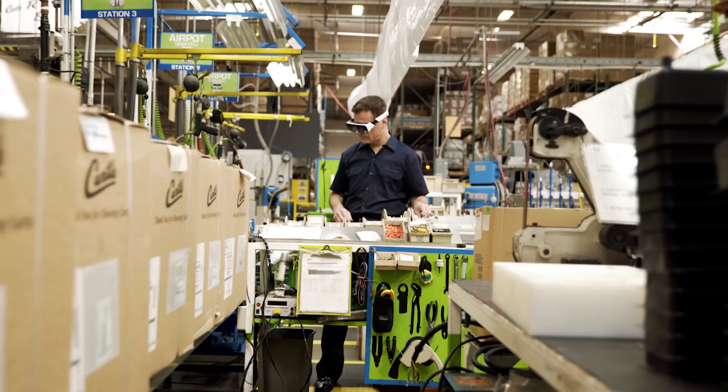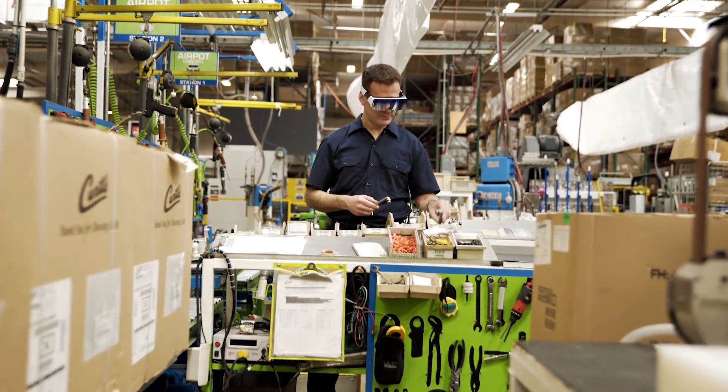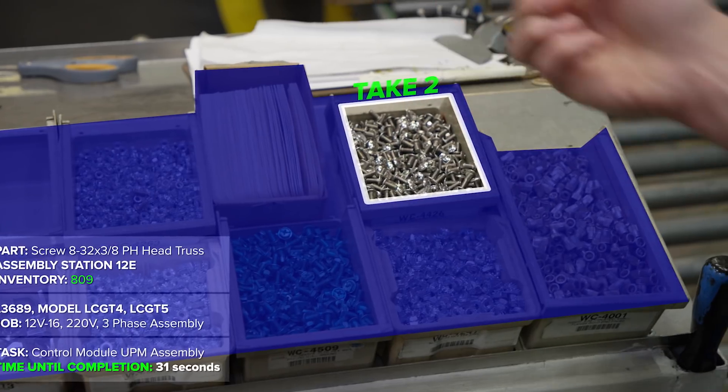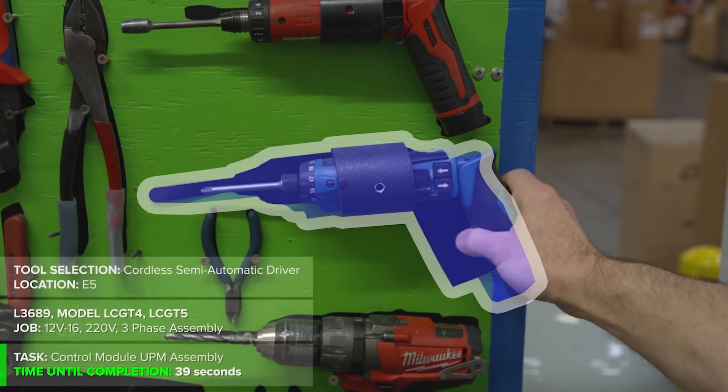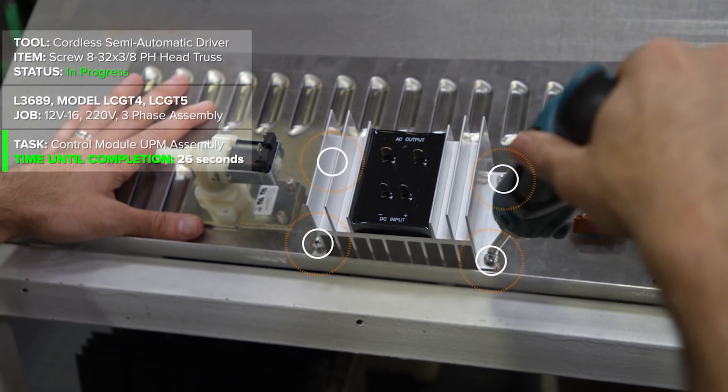We had to create new design principles while developing the IoT Connected Worker application. One of the challenges was providing situational awareness to the augmented reality solution — showing the right information with the right details at the right time.